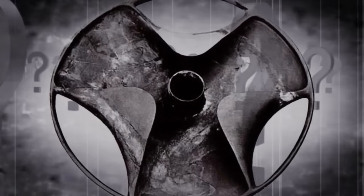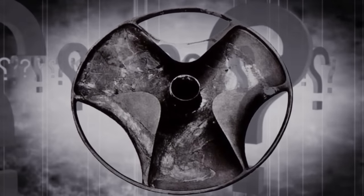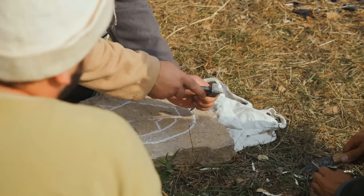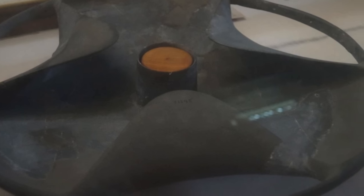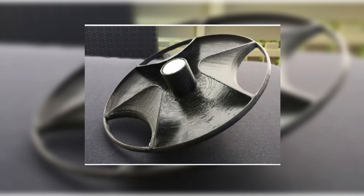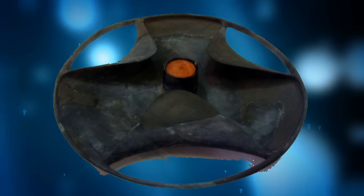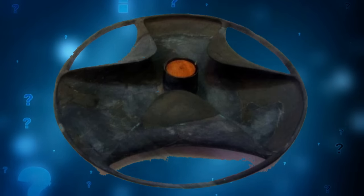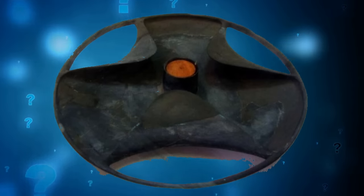Why did the ancient Egyptians bother to design an object with such a complex structure more than 5,000 years ago? How could a culture who typically used chisels to shape rock have mastered a technique to work such delicate material to this extraordinary level? The Schist disk's futuristic design continues to baffle all those who have seen it. No one has been able to explain the object's complex structure. You can examine the Schist disk yourself, as it is currently in the Cairo Museum.